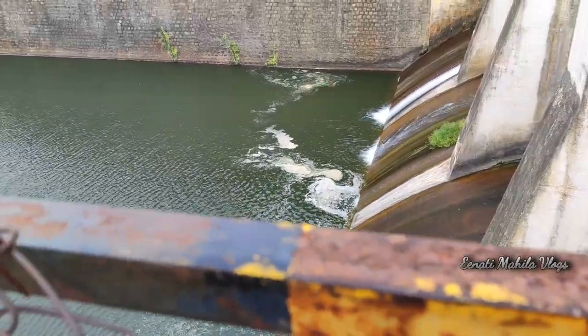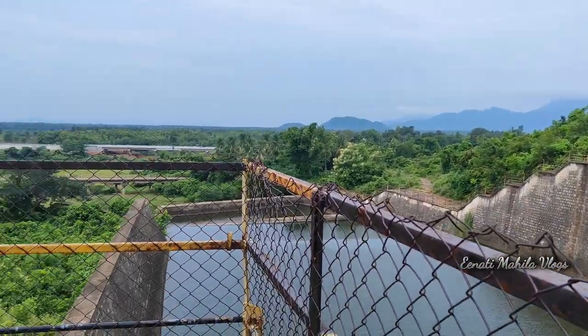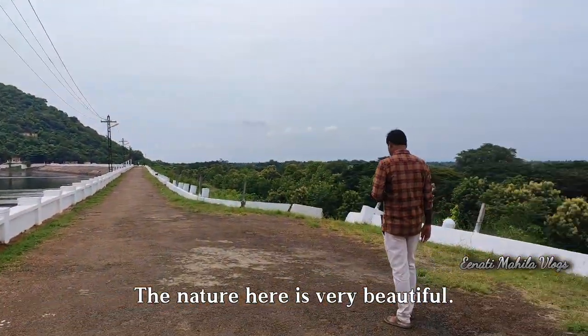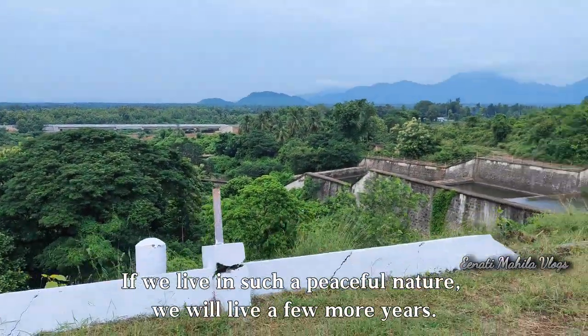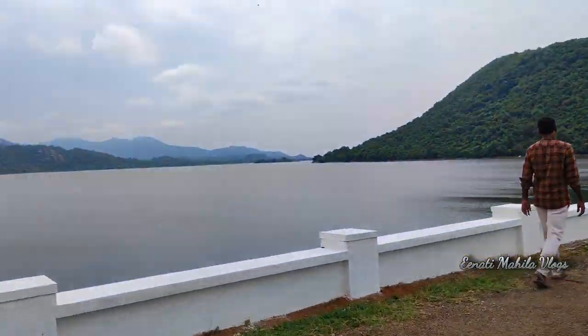We are going to be feeling very nostalgic. We are going to be the forest. Nature is so much. In the forest, it's a beautiful forest. We are getting deep into the forest, heading toward the water.